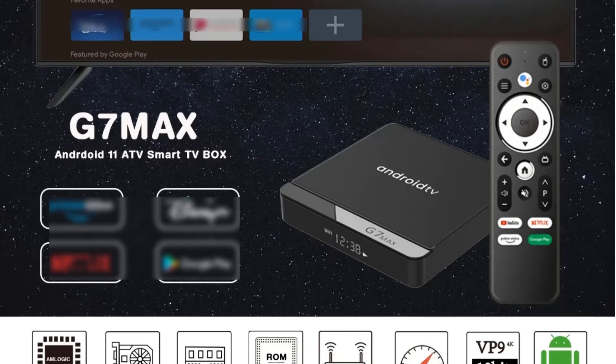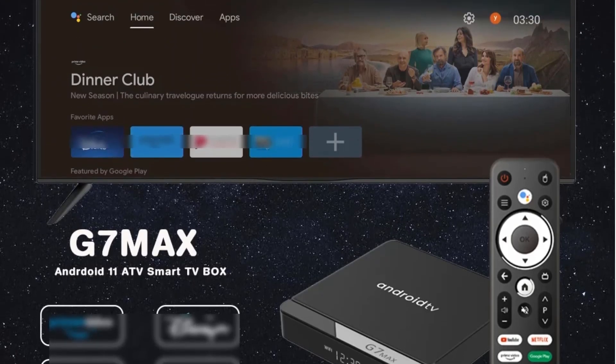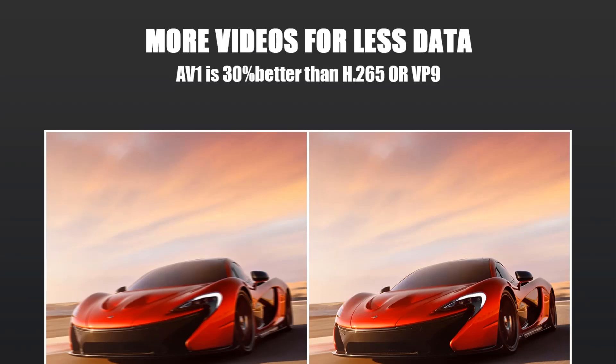The package includes a remote control, HD cable, power adapter, and user instructions, all neatly packaged in a gift box.